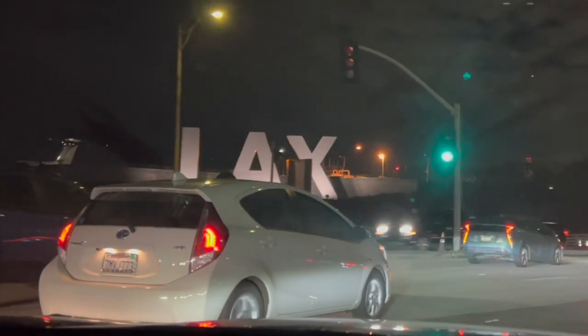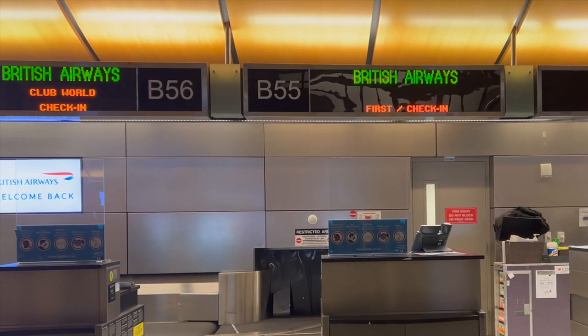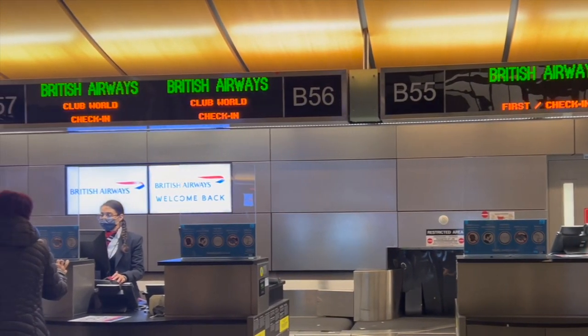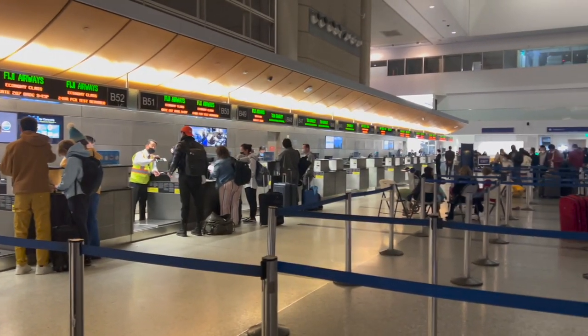I was visiting my family in the LA area, so I flew out of LAX airport. The check-in lines for economy were really long, but lucky for me I was able to wait in a much shorter line because I was flying in Club World, which is considered the long-haul business class for British Airways.